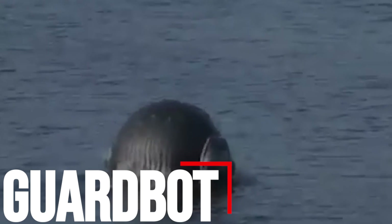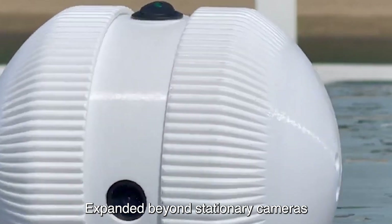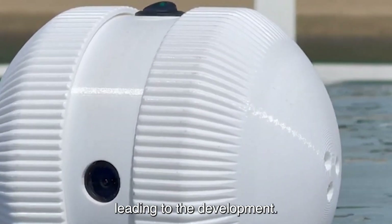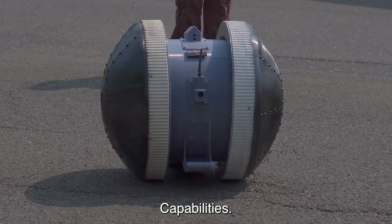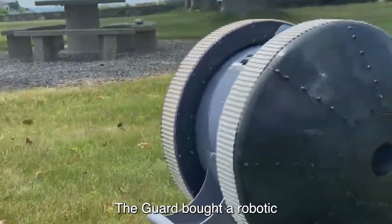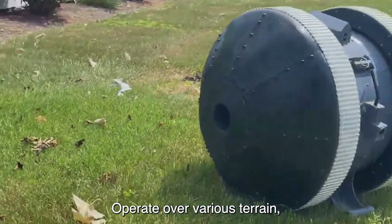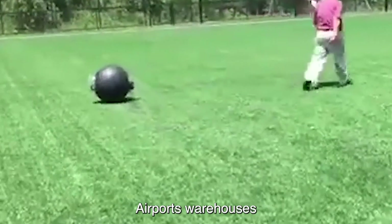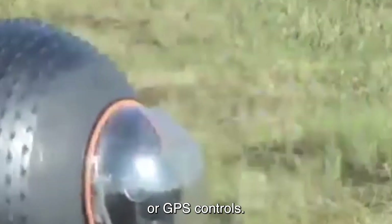Number 3: GuardBot. The demand for unmanned security has expanded beyond stationary cameras and alarm systems, leading to the development of security robots that offer greater motion capabilities. American Unmanned Systems has developed the GuardBot, a robotic mobile platform that can operate over various terrains, providing high security at airports, warehouses, and shipyards through remote or GPS controls.